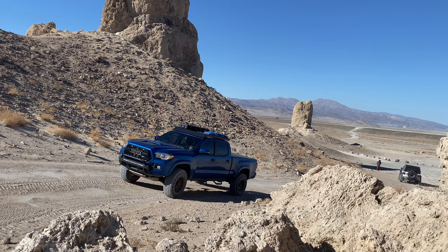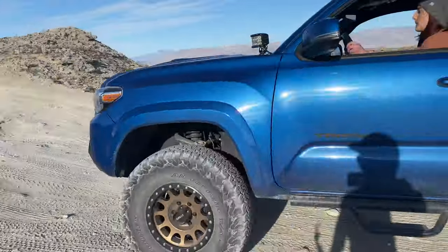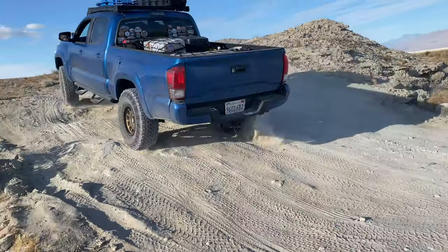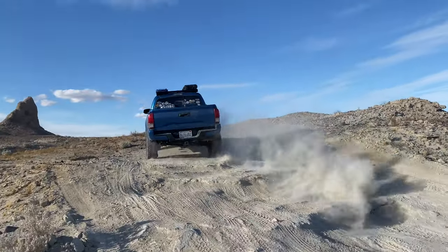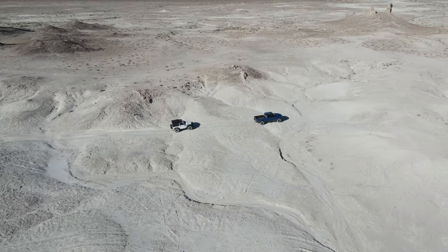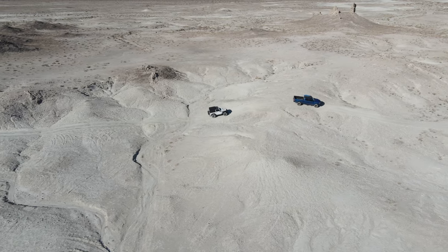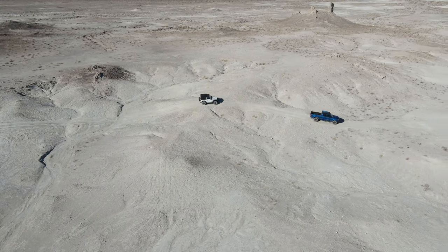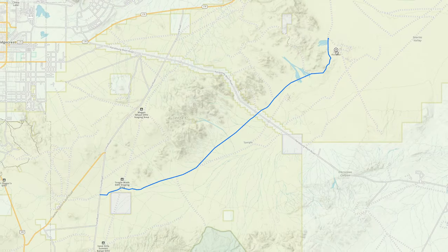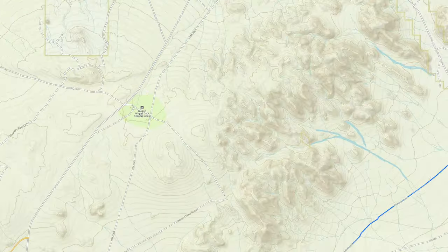The Trona Pinnacles area is one of the more recent areas that I've had a chance to see and explore. I've visited this area twice now, and every time it seemed like I've discovered more and more cool trails and campsites to stay in. You can get into Trona from the north side of the trail or the south side. The south side consists of some really easy sandy trail to go and explore, and there are a few campsites along the south side of the trail if you want to get away from the sometimes crowded Trona Pinnacles.